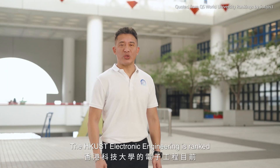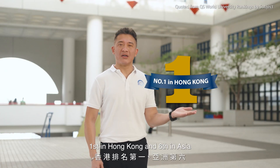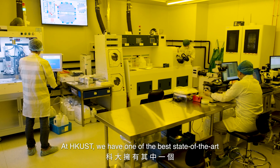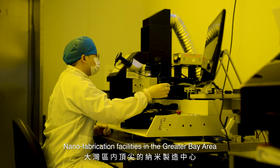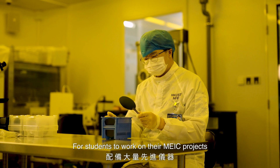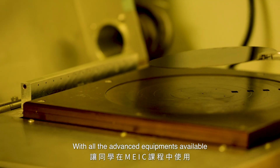The HKUST Electronic Engineering is ranked first in Hong Kong and sixth in Asia. At HKUST, we have one of the best state-of-the-art nano fabrication facilities in the Greater Bay Area for students to work on their MEIC projects with all the advanced equipment available.